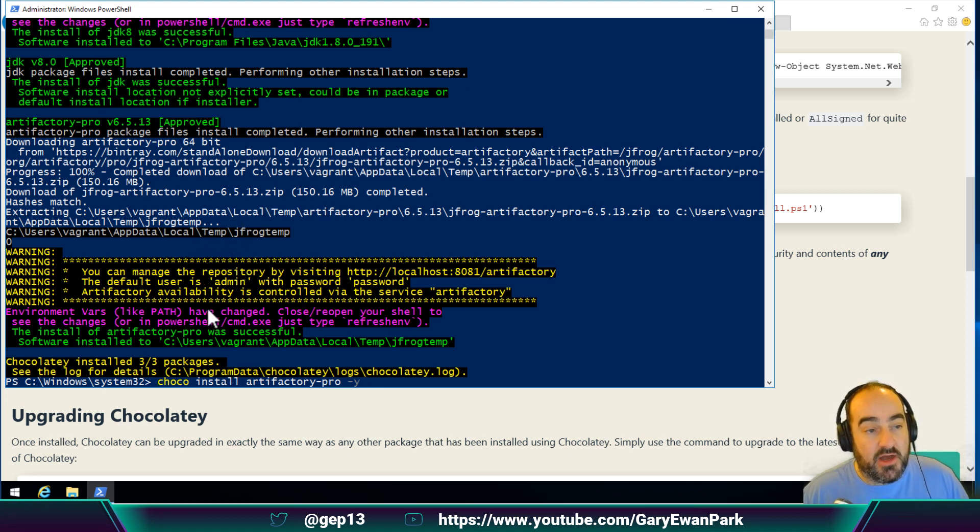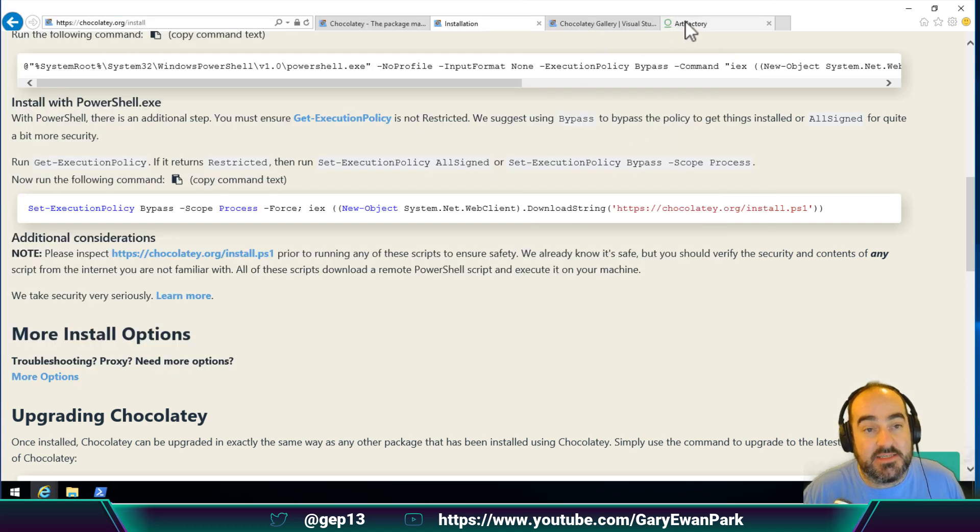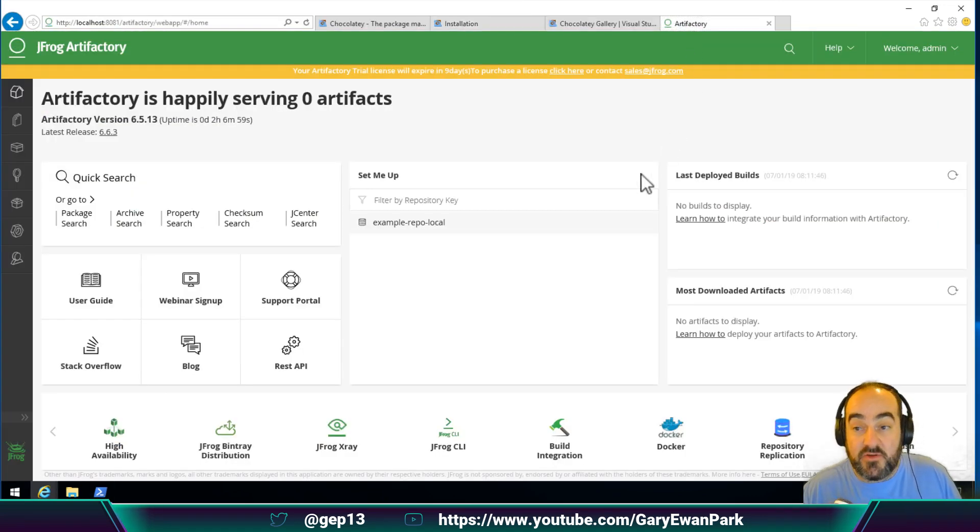In the output of the package installation, we can see the URL I'll be able to access Artifactory on, and I can see that over here. When you first install Artifactory, you'll be prompted for a trial key or a license key purchased from JFrog themselves. In this example I'm just using a trial edition, and you can see up here that it's going to be expiring within the next nine days.